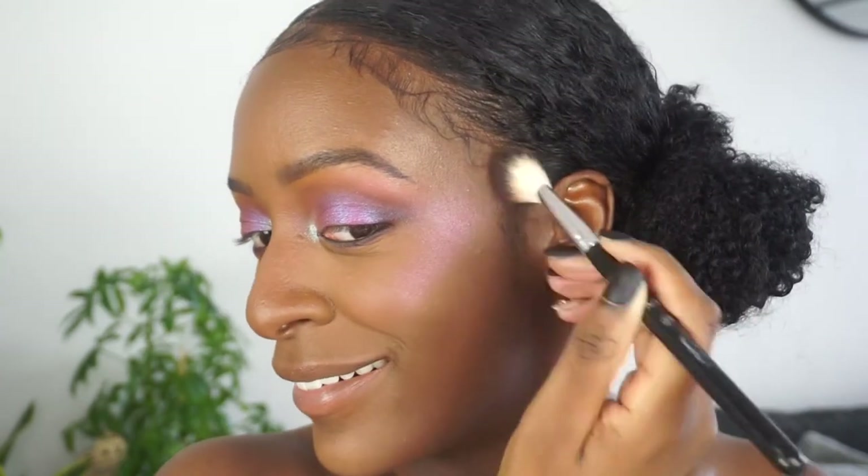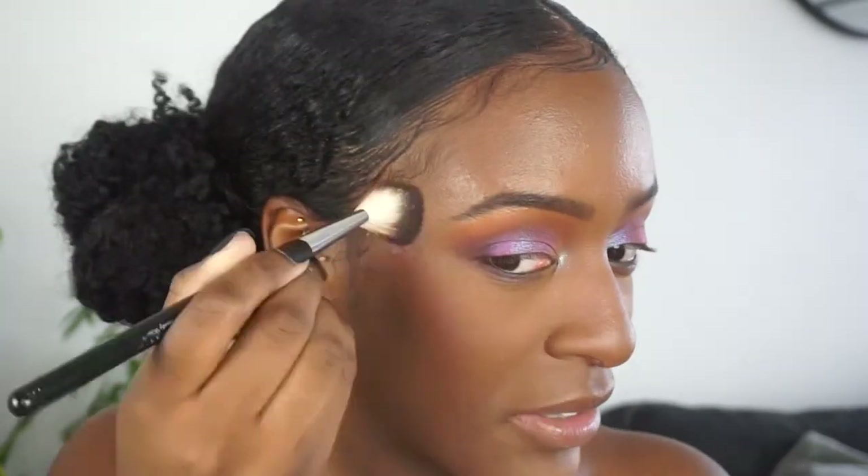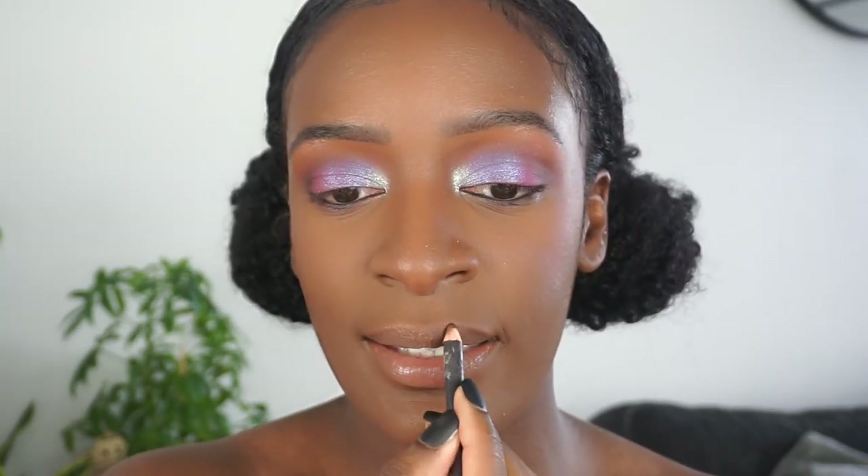Oh my gosh! I love it! For my lips, I was going to keep it simple but I'm like, I don't want to be simple — I want fun lips to go along with it. I'm going to use a purple lipstick. I added some lip gloss to the purple lipstick, put on some lashes, and listen, I am so here for this. It is so pretty, so fun.